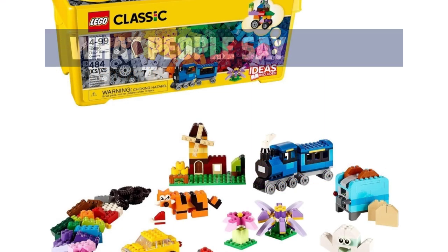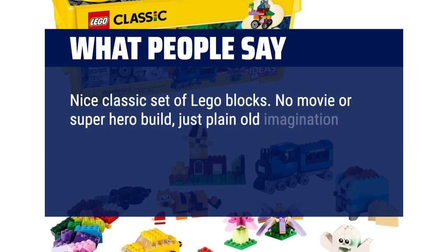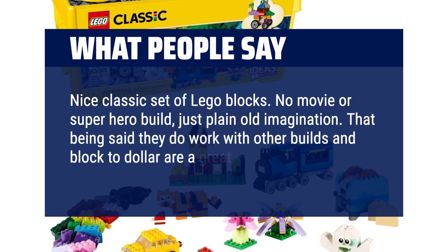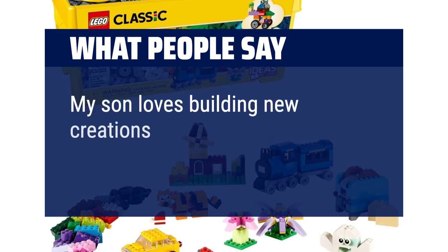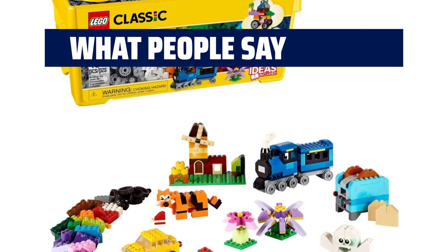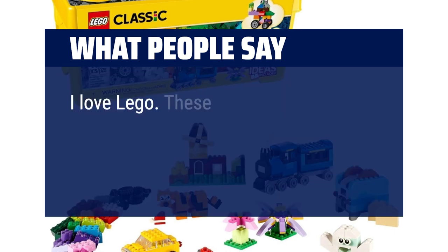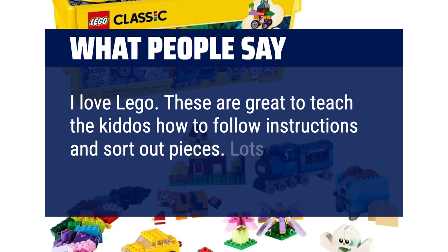What people say: Nice classic set of Lego blocks. No movie or superhero build, just plain old imagination. That being said, they do work with other builds and the block-to-dollar ratio is great value. My son loves building new creations each week with these. Lots of fun to be had. These are great to teach the kiddos how to follow instructions and sort out pieces. Lots of options.